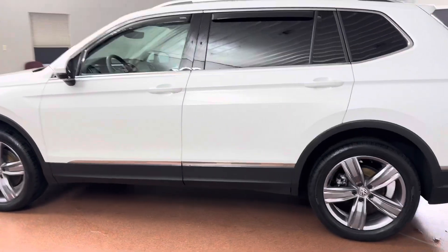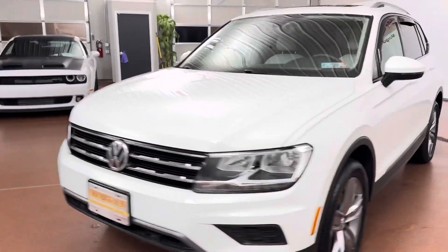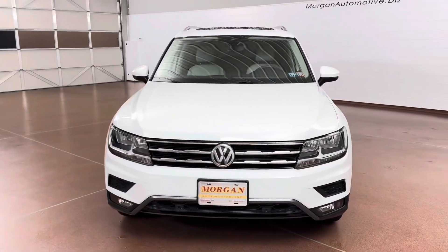A few key options on this vehicle include leather seating, leather steering wheel, heated seats, heated steering wheel, power sunroof, trailer sway control, frameless auto-dimming rearview mirror, LED lights, and more.